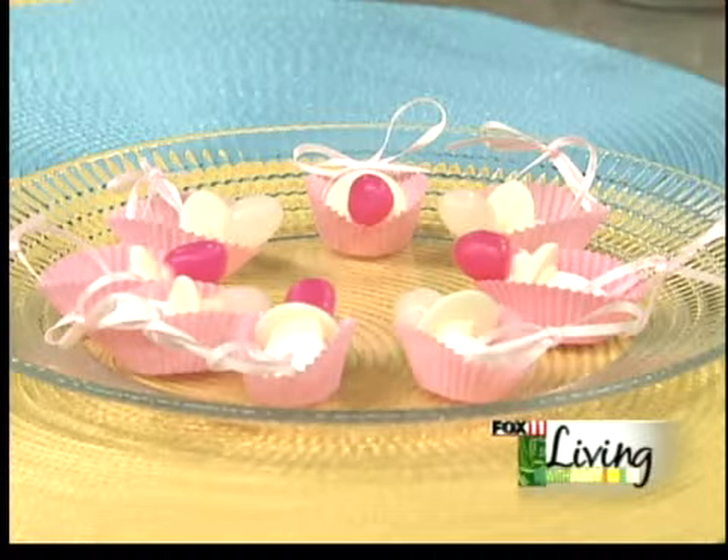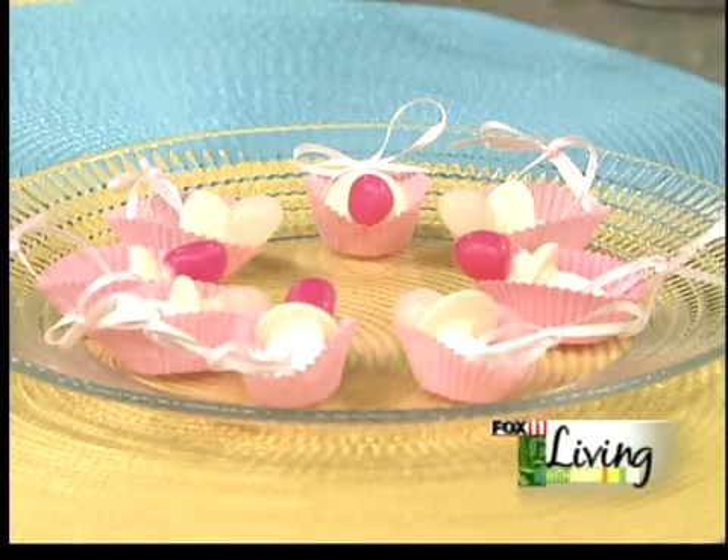We're going to show you how to make these really cute candy pacifiers — just a great thing to set out on the table. It even makes a great decoration, and a cute favor. You can put them on the table for decoration or as a favor. Inexpensive to make. Show us how to do it.